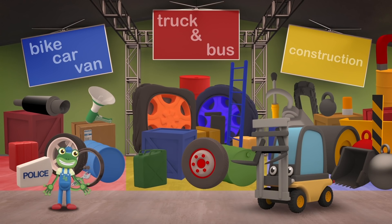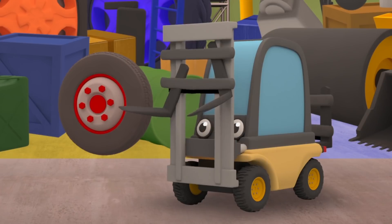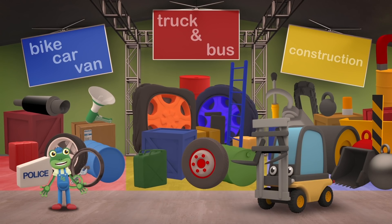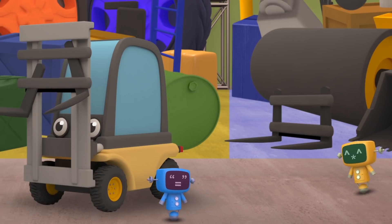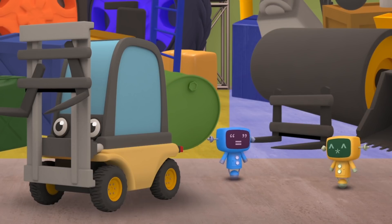Perfect! A place for everything, and everything in its place. Very tidy. Oh no - Florence, what's the matter? Is something wrong? Your lifting forks look damaged. The mechanicals will get you some replacement forks - at least we know where to find them now that the store is tidy. You're a construction vehicle, so your parts will be over on the right.